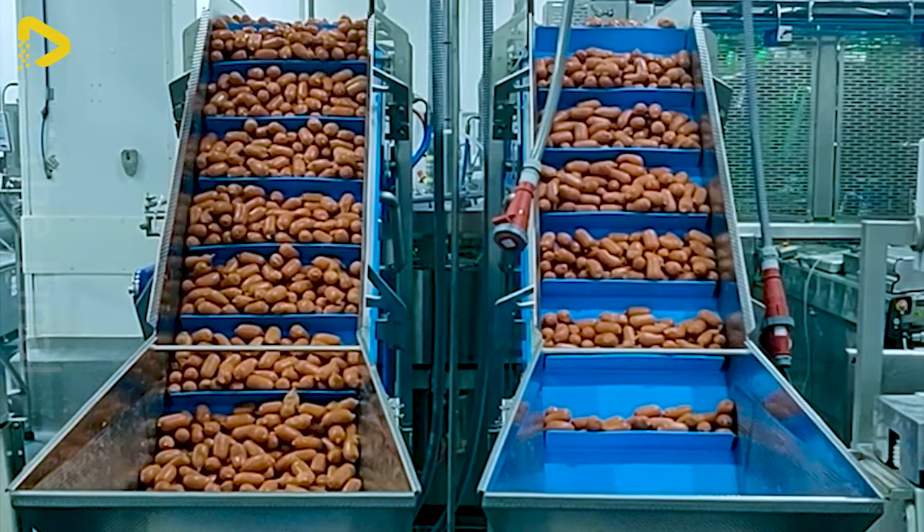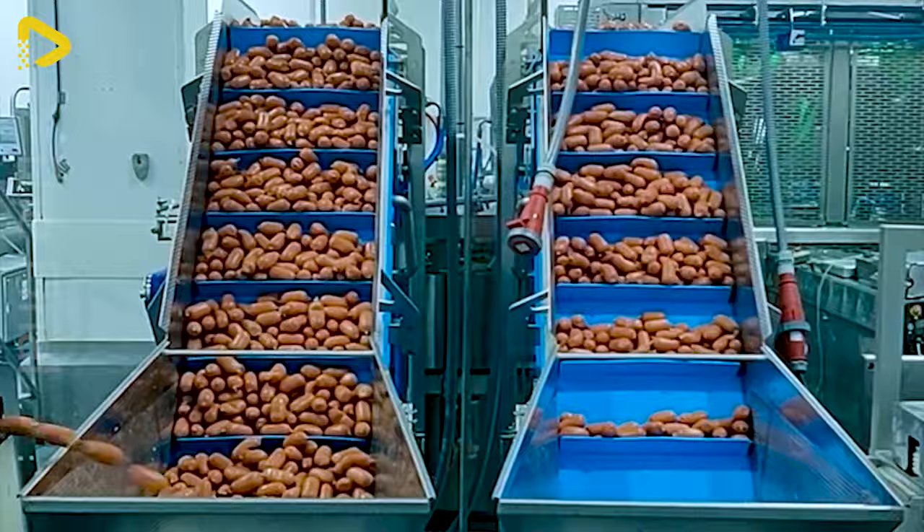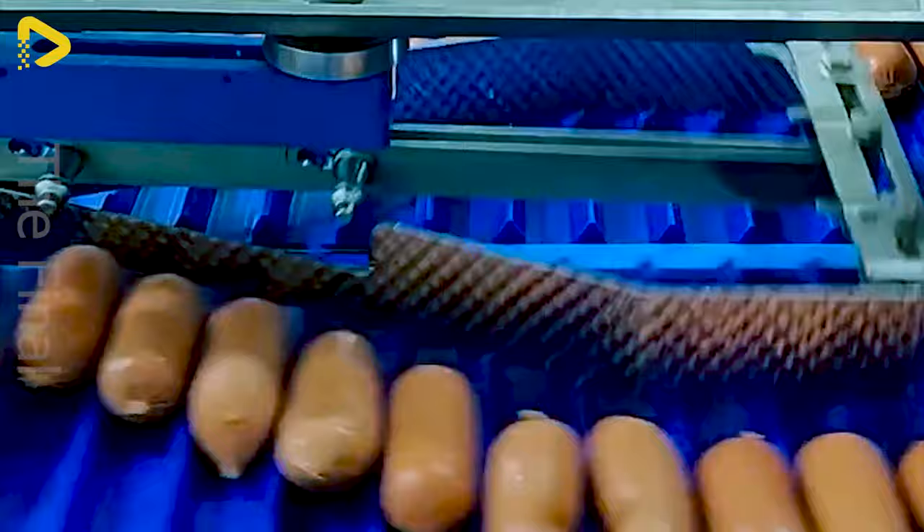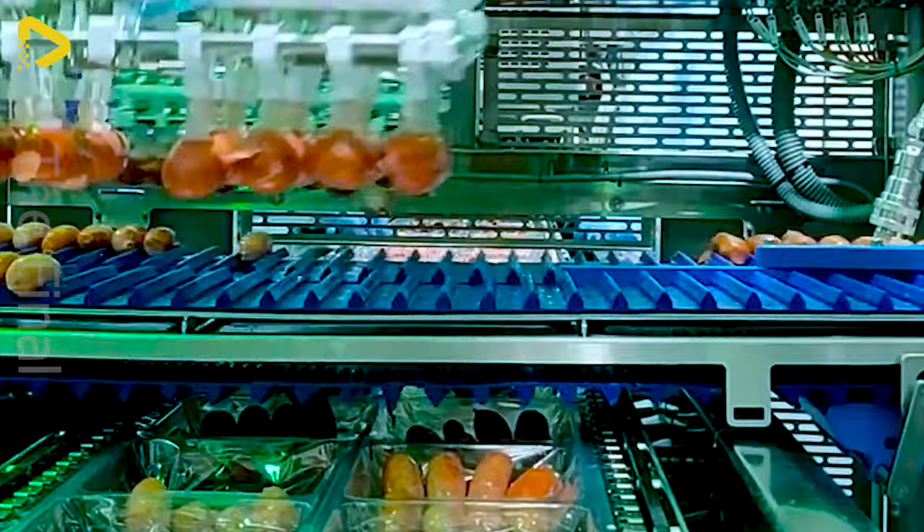This system turns sausage packaging into a mesmerizing dance. The smooth-running machine gently places each sausage, regardless of shape or size, into packaging cleanly and efficiently. The perfect blend of flexibility and precision delivers a visually pleasing packaging process, ensuring food safety.